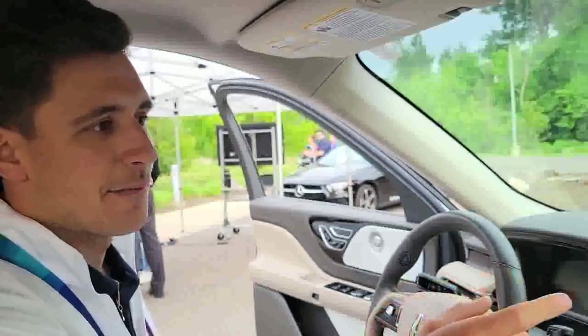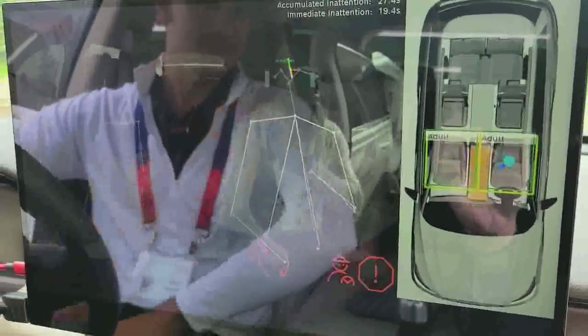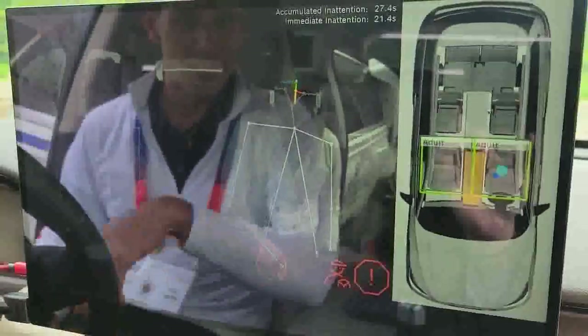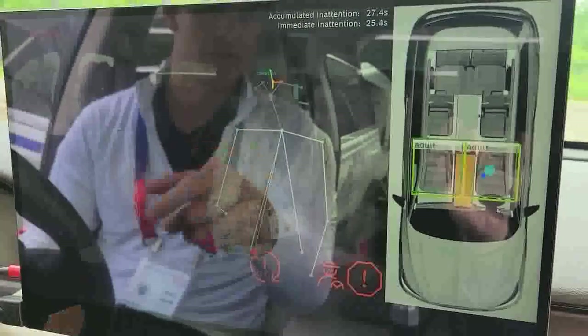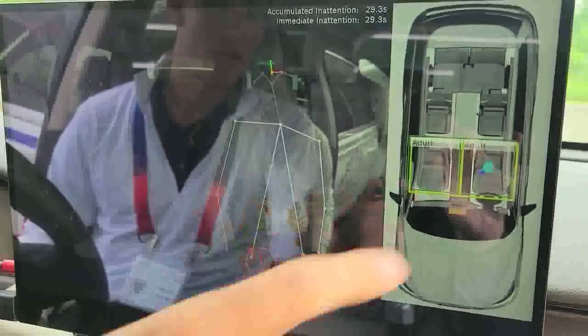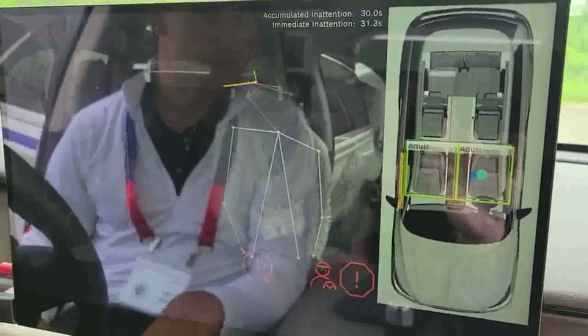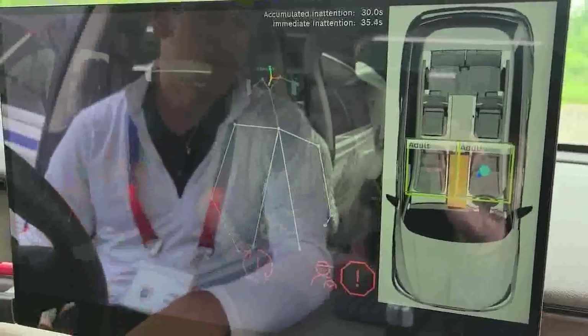On top of that, we're also doing things for occupant detection. We have body pose recognition — you can see the skeleton, as we call it, outlined here. This is to highlight the type of person in the vehicle. Not only are we using facial landmarks, but we're also using body pose to determine that we have adults in the vehicle. We can classify between adults and children depending on body pose and facial landmarks.